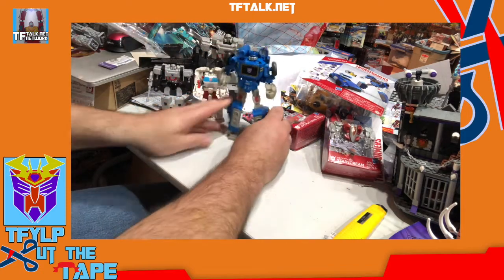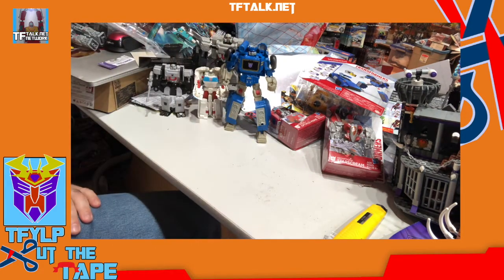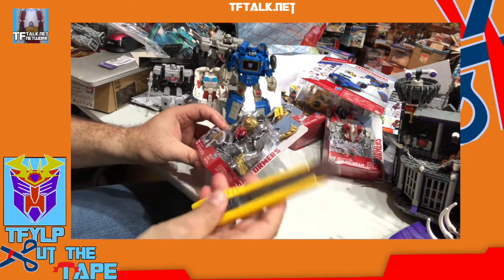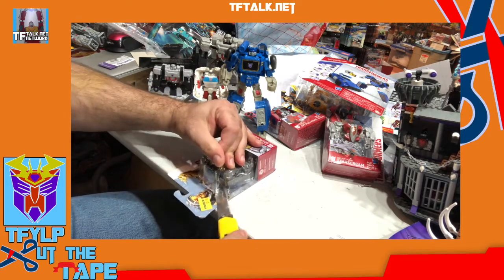I think with some repro labels, if anybody cared to repro-label these guys, they look a little better, but there's only so much that can be done. Ratchet and Soundwave were the two I wanted to open the most. Let's end with Grimlock — just because he's not a vehicle, he's got a beast mode.